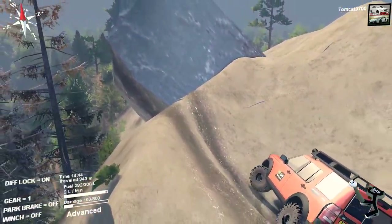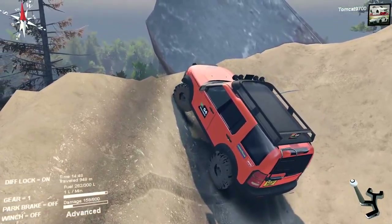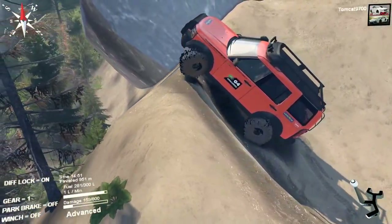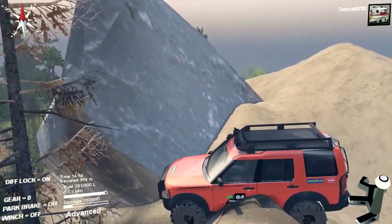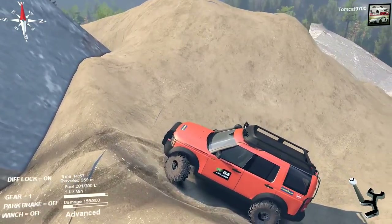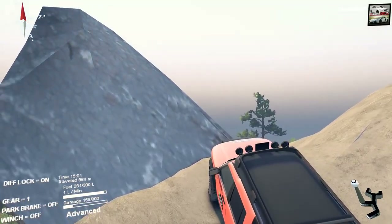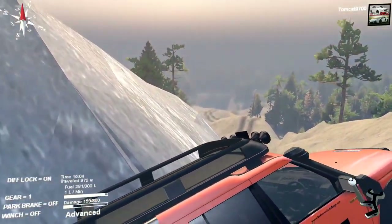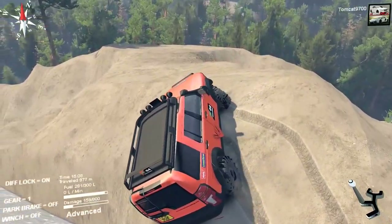Where does the road go? Does it go over the edge? I gotta get to the edge and look. Yes, yes it does. No. Oh God, we're not doing that. We're going around the other side. I don't care that that's where the road goes, we're not going that way. I'd rather not die three minutes into the video. The only thing is this way isn't much better, but the incline is not quite as severe.